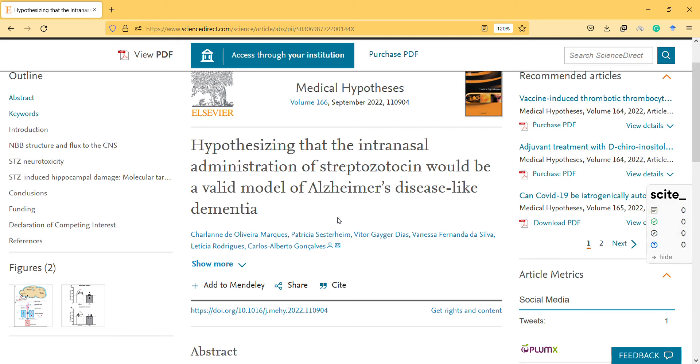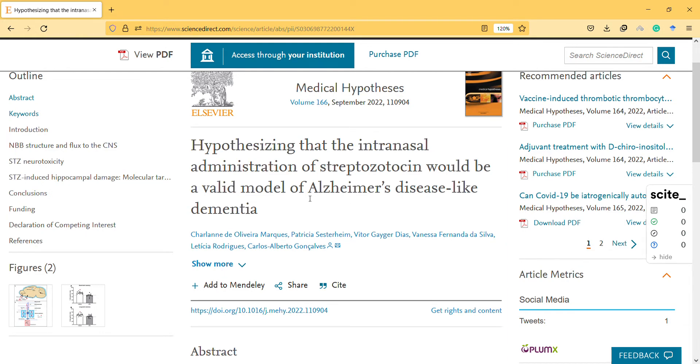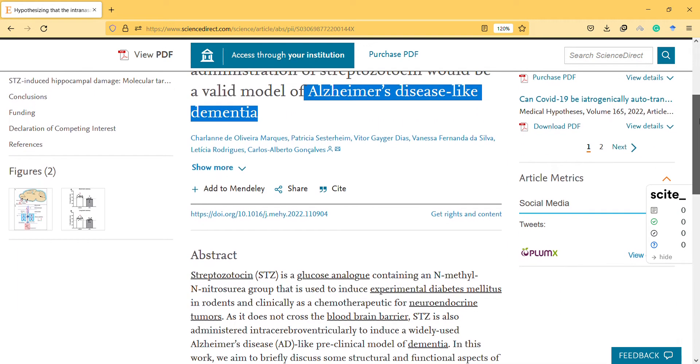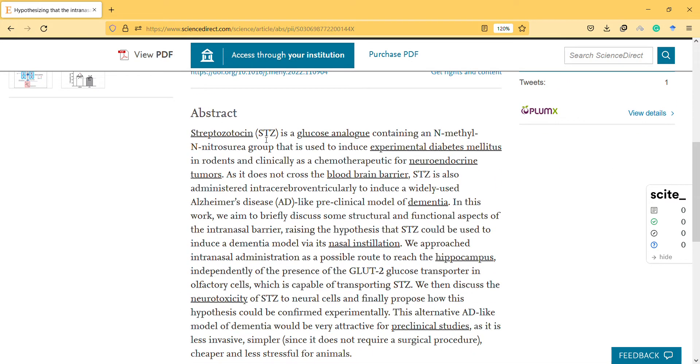Hi, hello, welcome to a new video. In this video I will mention an interesting medical hypothesis — and I'm saying it's just a hypothesis because there is no actual data showing the effectiveness of this mentioned method. They hypothesize that intranasal administration of streptozotocin would be a valid model of Alzheimer's disease-like dementia, so by administering it they can model that condition.